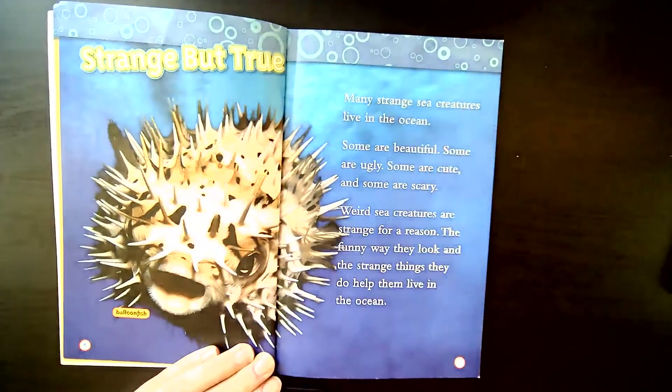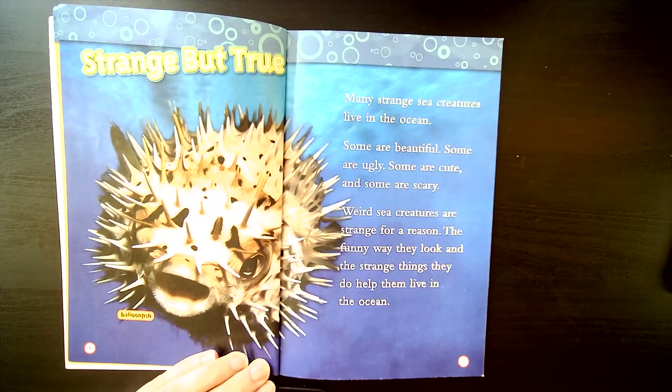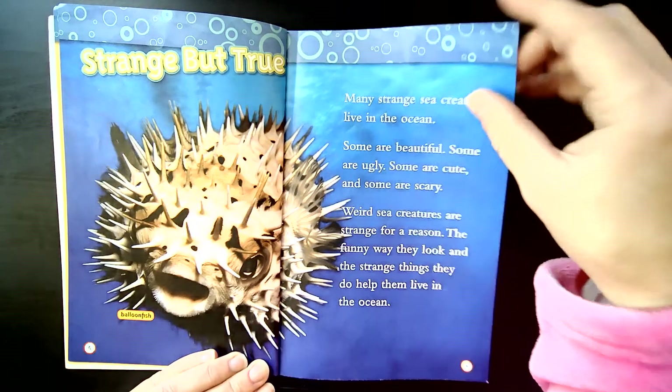Strange but true. This is a balloon fish. Many strange sea creatures live in the ocean. Some are beautiful, some are ugly, some are cute, and some are scary. Weird sea creatures are strange for a reason. The funny way they look and the strange things they do help them live in the ocean.